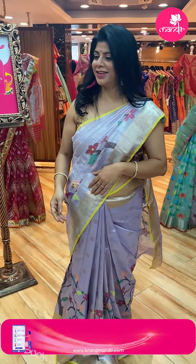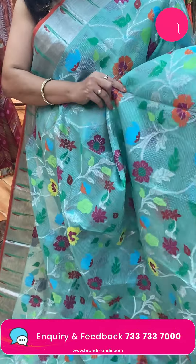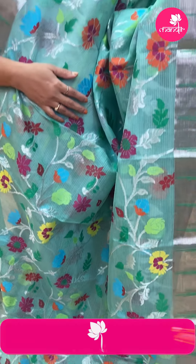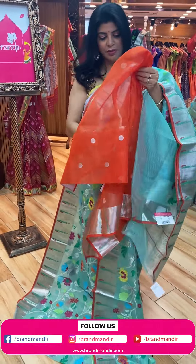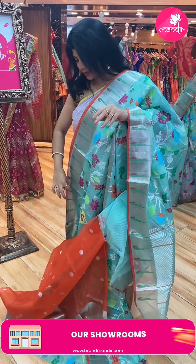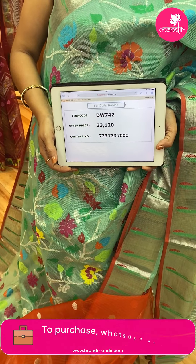Next saree — sea green with orange. So beautiful, very lovely. Stems with florals — beautiful roses and leaf vines. Kadi border with muniyas. Edge contrast — orange edge contrast. Pallu — square blocks with zigzag borders. Blouse — contrast with butas and border. Pricing and details: 33,120. DW742 is the code.